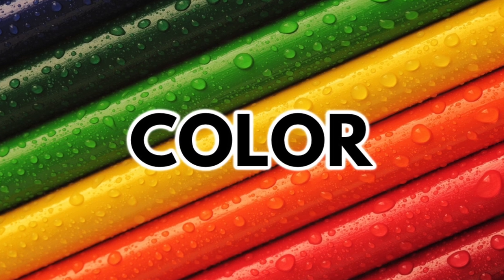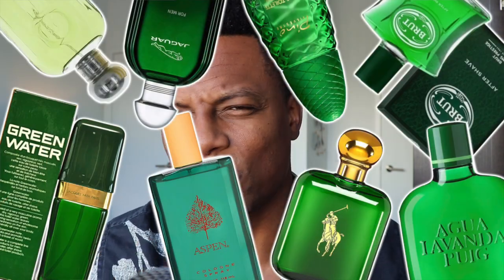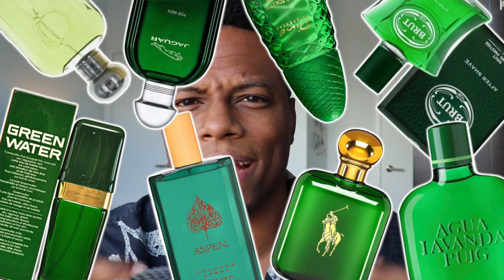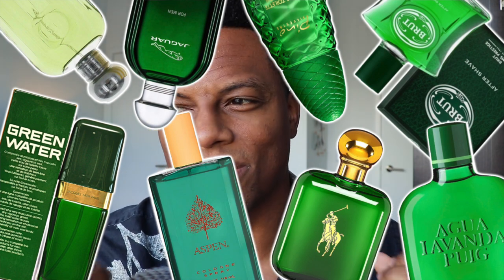Color plays a huge role and we've seen notable trends in the designer realm that have dominated the market at certain points in time. For instance, the color green has historically been used to indicate that a scent might have the smell of the outdoors — maybe earthy, woods, piney, mossy, overall fresh — but something that is marketed more to mature men.